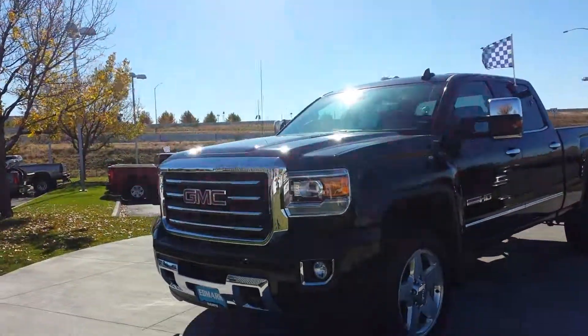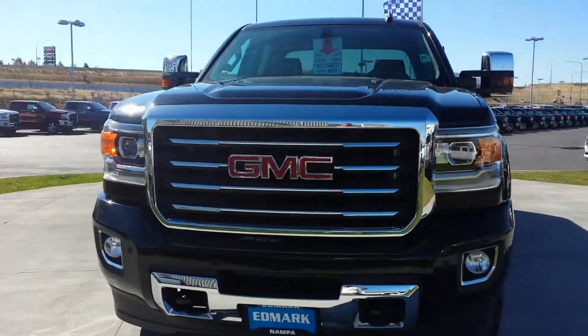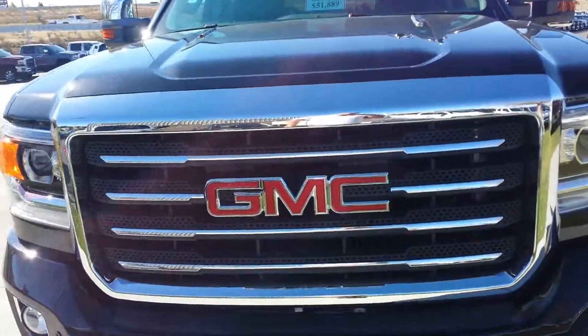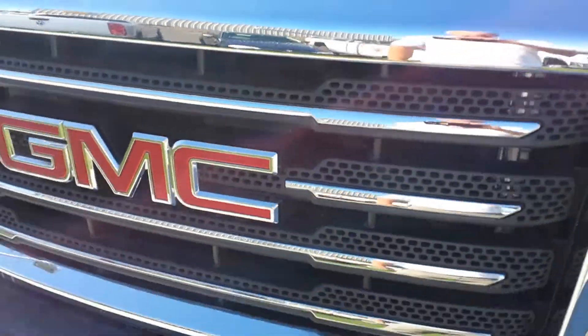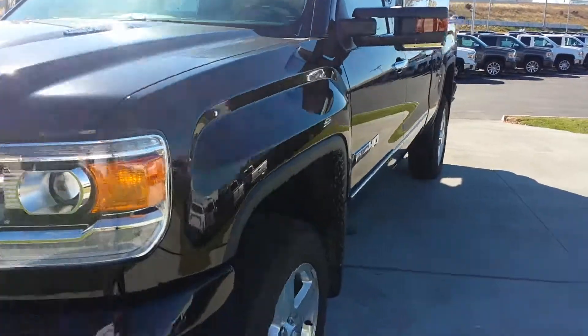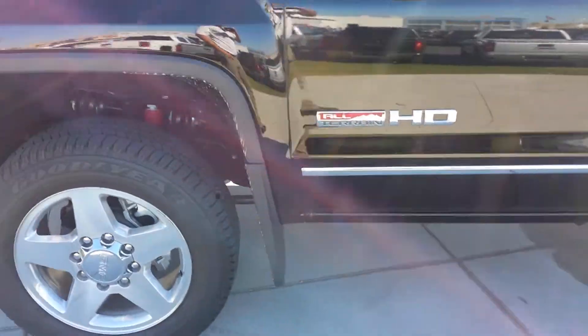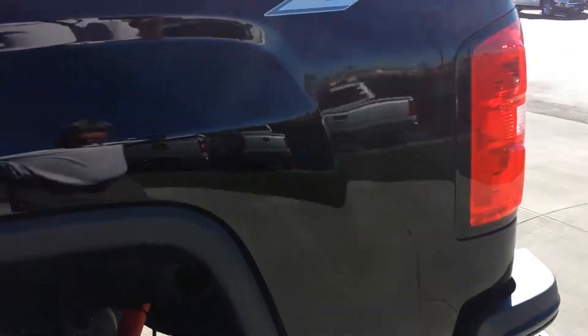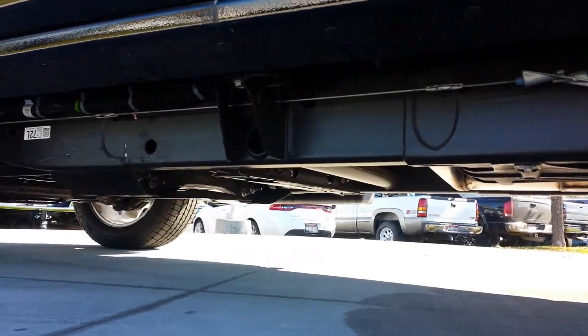This truck is an all-terrain so it's got a little bit different look than most of them. It does have the front parking sensors, it's got the all-terrain grille on it so it's got the black honeycomb there. Duramax diesel, 20-inch wheels, looks like splash guards are already on it — that's part of the all-terrain. It is a Z71 so it's got the gas charge shocks and the additional skid plate underneath there.